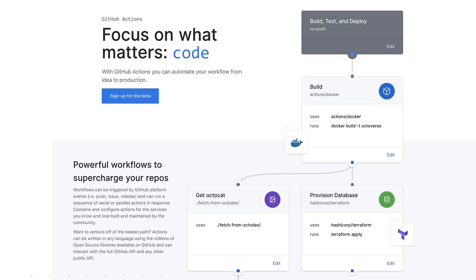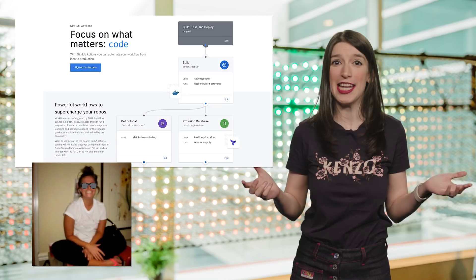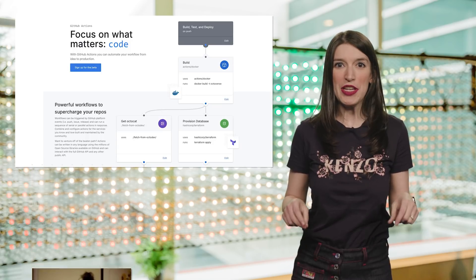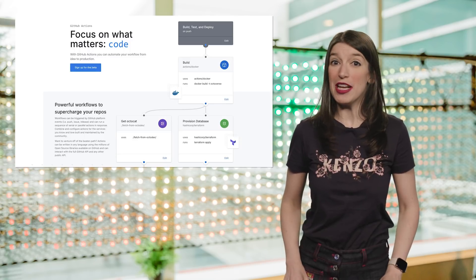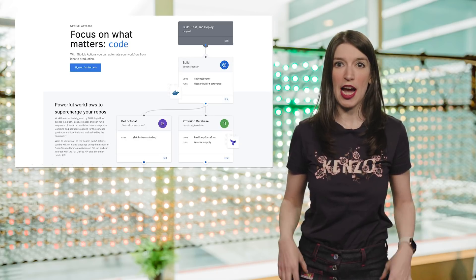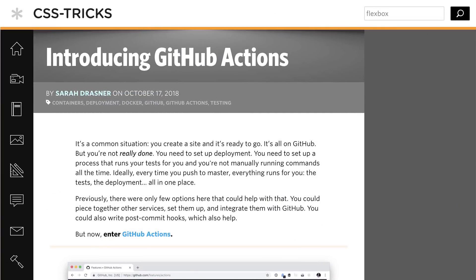GitHub Actions are currently in beta, so you can apply on the site to get let in. But at GitHub Universe, a number of members of the community showed off various things that they've written using GitHub Actions. My friend and fellow CDA, Jessie Frizzell — aka the Rihanna of Oceans 8 of the CDA team — showed off how to use Actions to automate open source workflows. And you can see a video of her walkthrough and lots of other examples in the show notes and description down below. The amazing Sarah Drasner, another one of my fellow CDAs, wrote a great getting started guide for GitHub Actions over at CSS Tricks. I think GitHub Actions are going to be a game changer when it comes to automation and CI/CD stuff, and I can't wait to see all the cool stuff that people build and share.